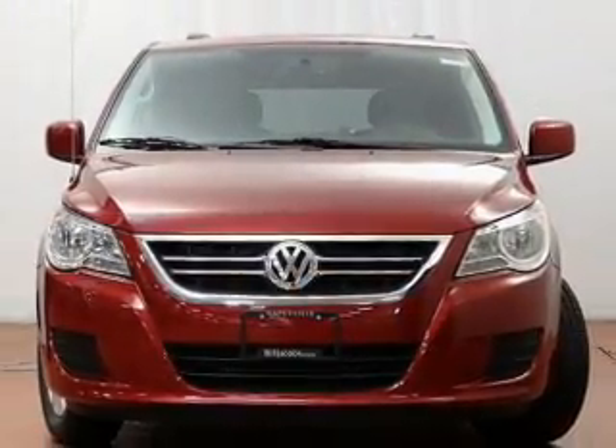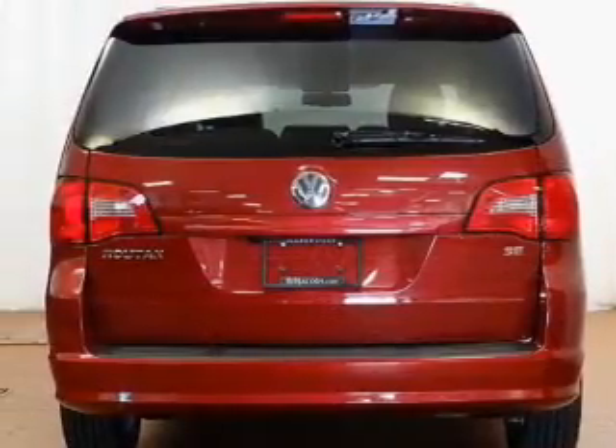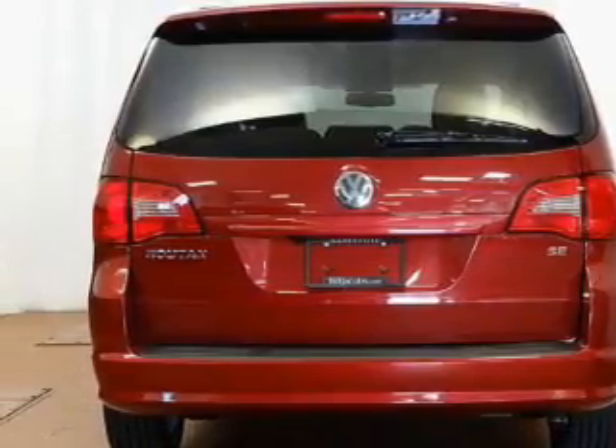Premium wheels give a more luxurious look. Anti-lock brakes help you bring your vehicle to a safe stop. Heated seats comfort you on cold winter days. Enjoy the comfort of dual-temperature controls.